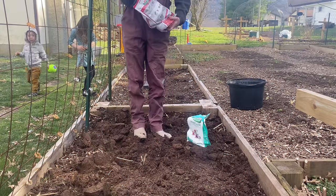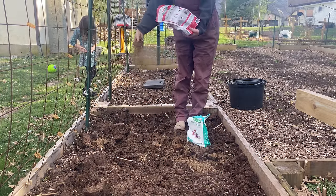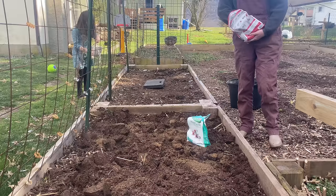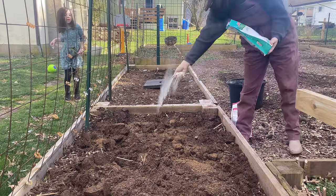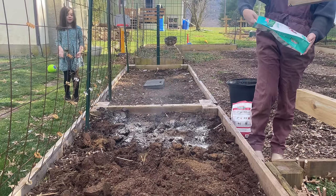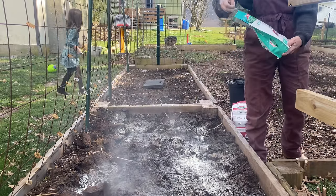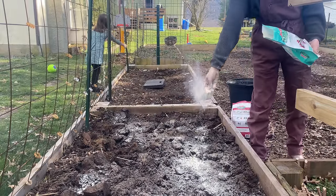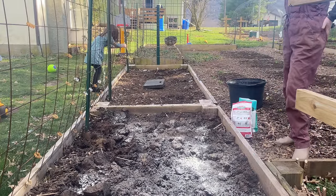So to prep these beds here, I always add compost each season. I like to mix that in with some all-purpose fertilizer. And then anywhere I plant a root crop, I always add in some bone meal as well to aid in healthy root development.